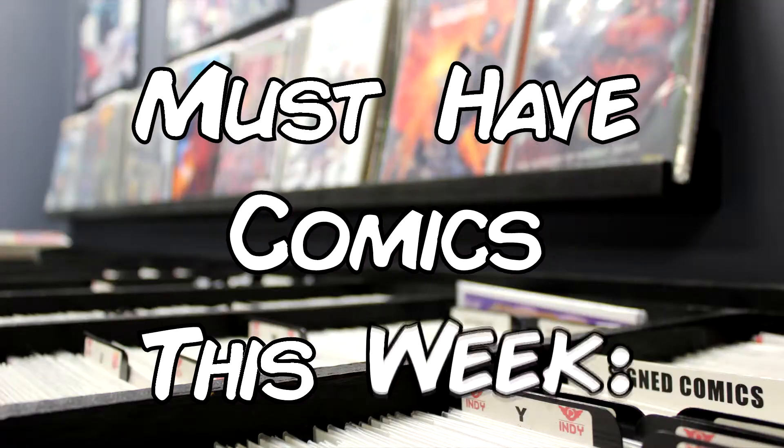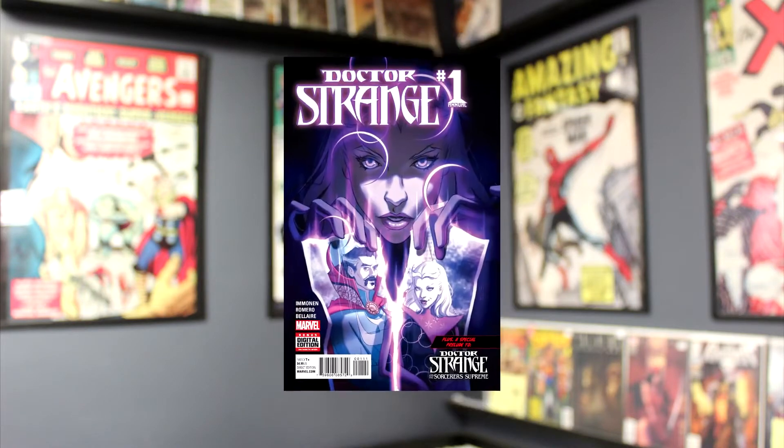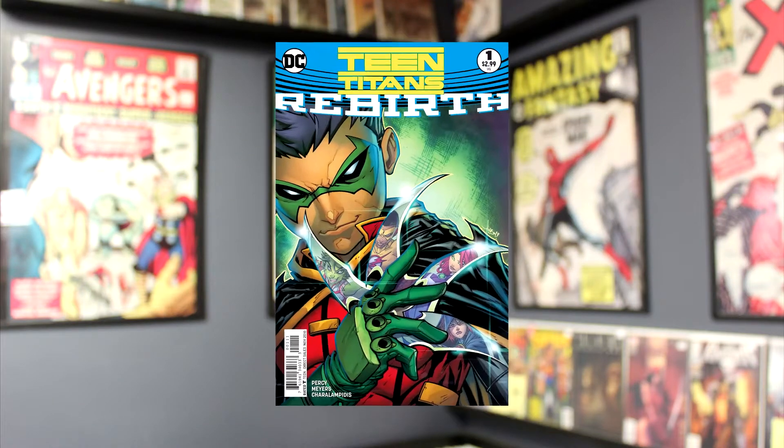Big titles this week include Batman Beyond Rebirth, Blue Beetle Number 1, Deadpool Annual, Doctor Strange Annual, and Teen Titans Rebirth.